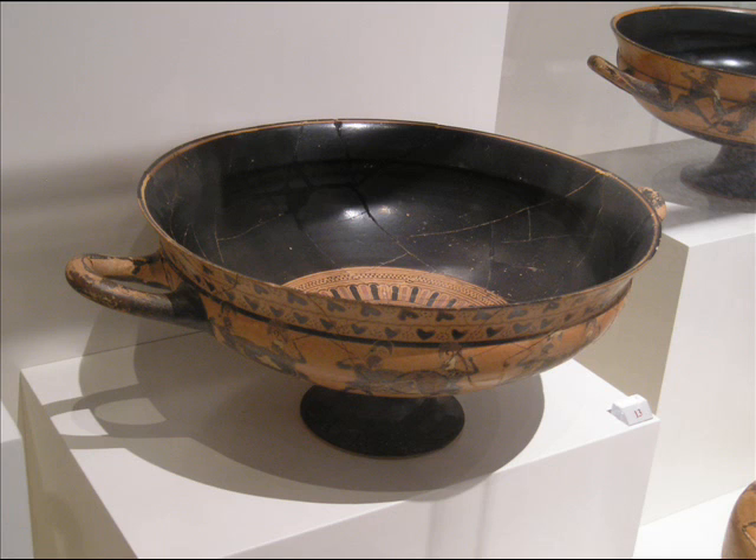The artifact that I chose to represent Greek technology is called the Kylix. This artifact was an ancient drinking cup that was used when men went out to a drinking party. This drinking cup is included in this museum display because it shows a good example of Greek technology.